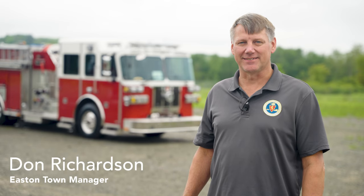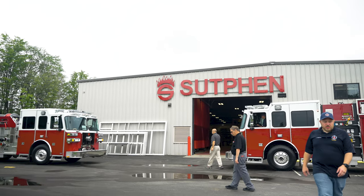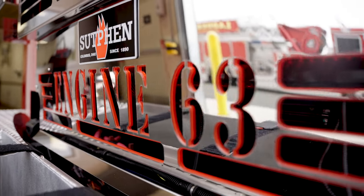Good morning. Don Richardson, Easton Town Manager. We're here today in Ariel Lake, Pennsylvania at the Suffin plant, inspecting our two fire engines, Engine 63 and Engine 67.